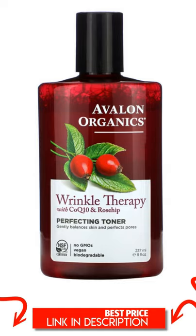Suggested Use: Gently sweep a moistened cotton ball over freshly cleansed face and neck to tone the skin.